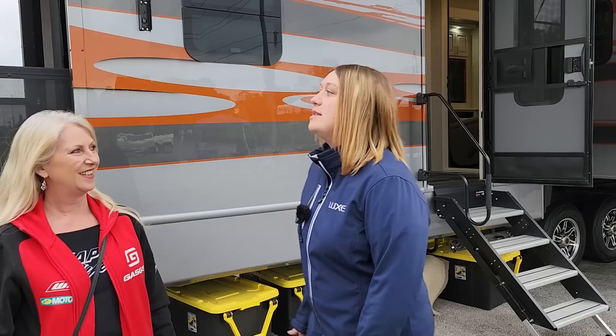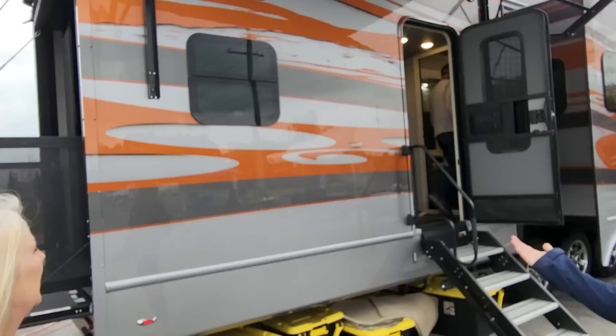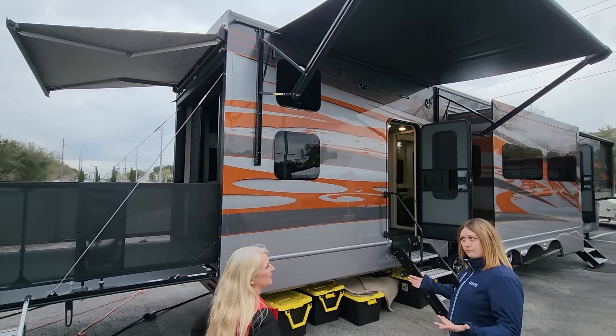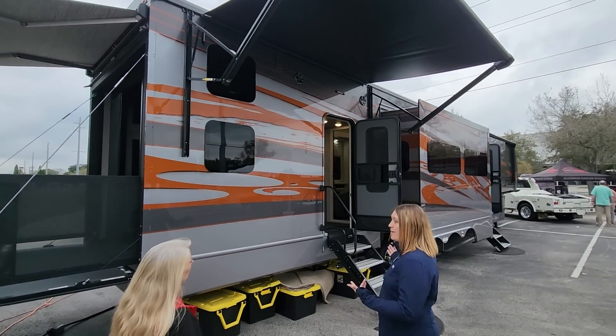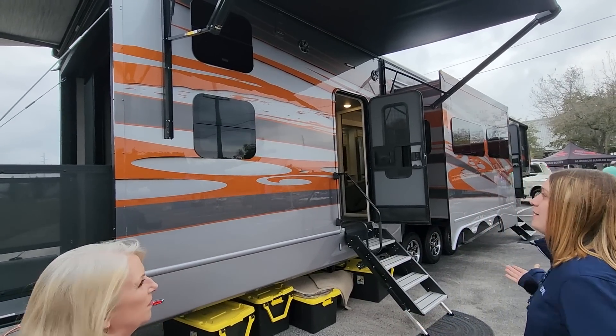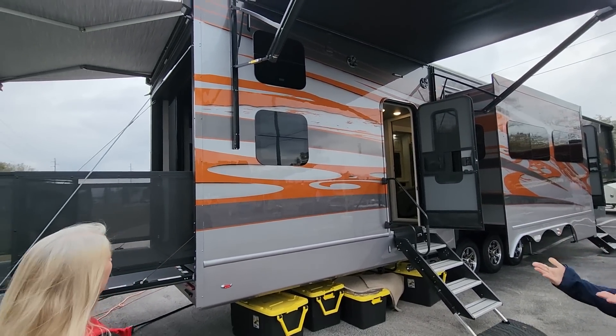So this is actually our brand new toy hauler floor plan. This is the 46 FB — front bath. It's different than our other floor plans because of the front bath and we'll kind of talk about that as we go inside. But since we're outside, we'll talk about our beautiful full body automotive grade paint.